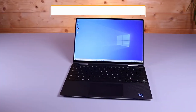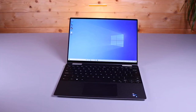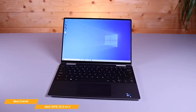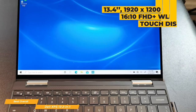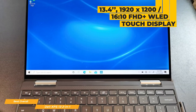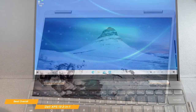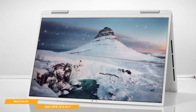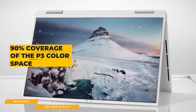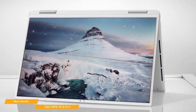Next we have the Dell XPS 13 2-in-1, our pick for best overall 2-in-1 laptop. When it comes to 2-in-1 laptops, it doesn't get much better than the Dell XPS 13. This 2-in-1 couples elegant design with an impressive amount of computing power. The 13.4-inch 1920x1200 16-by-10 FHD Plus WLED touch display is HDR400 certified and delivers over 16 million colors with greater depth and dimension. Color accuracy is very good, offering 90% coverage of the P3 color space, making the XPS 13 well-suited for creative work. There's also an optional 4K Ultra HD Plus 3840x2400 display for even more precise detail and sharper imagery.